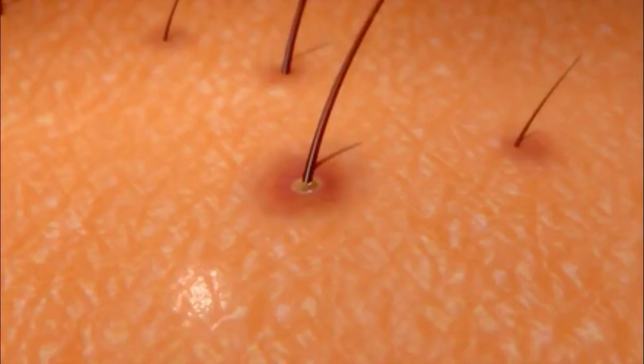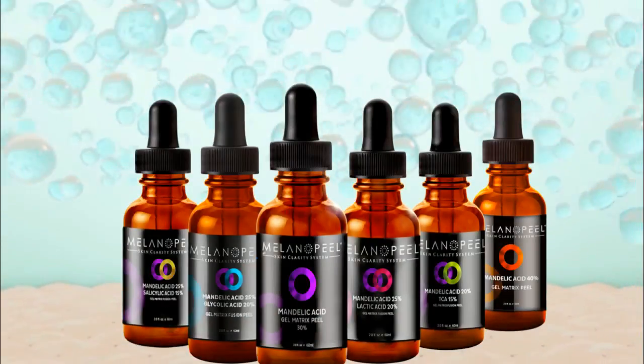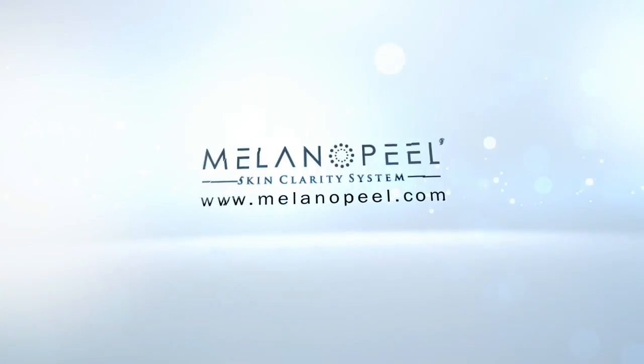The Milano Peel results are simply exceptional and work on even the darkest skin tones. Don't let your aesthetic practice miss out on one of the best formulated exclusive peel treatments on the market. Treatments are available exclusively through your doctor.